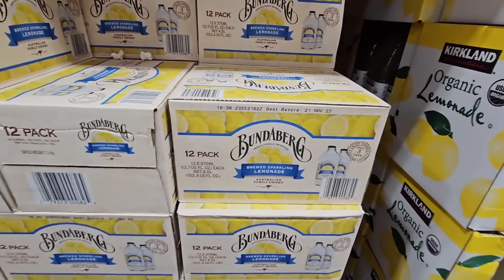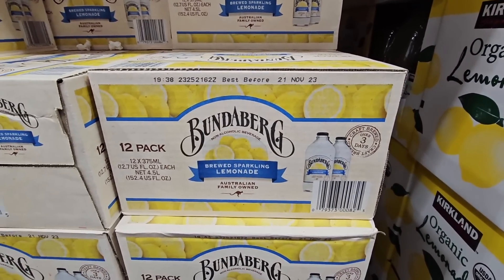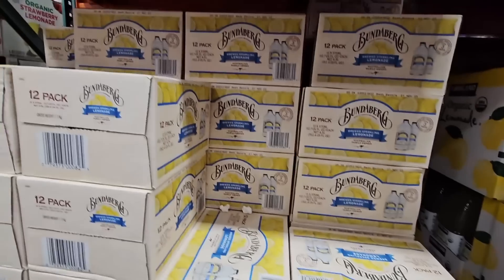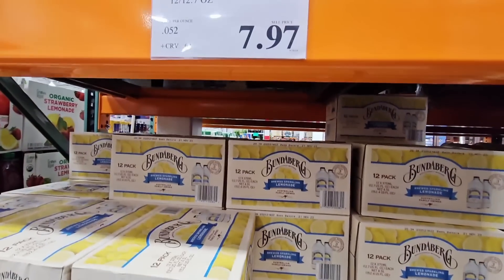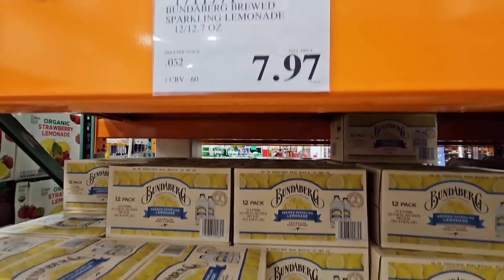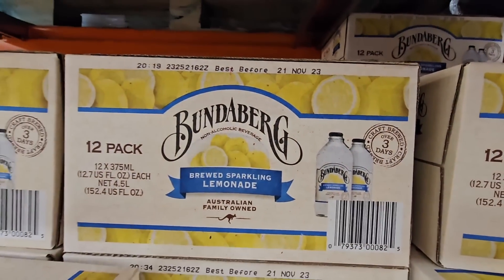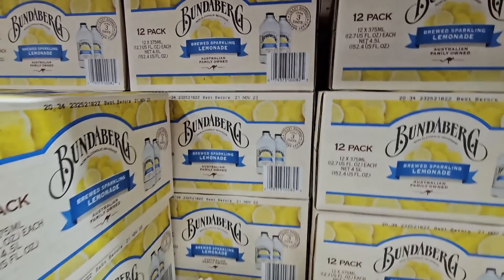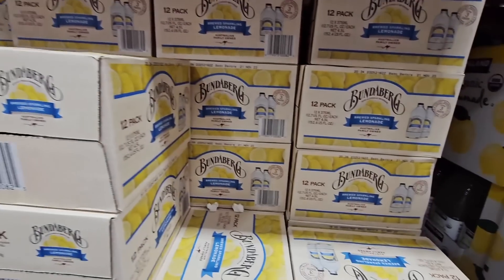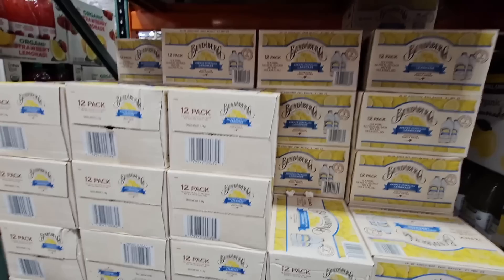This was actually a new arrival — the Bundenberg Brewed Sparkling Lemonade. I just saw these about two weeks ago. Look at this price — they're already marked down on clearance. There's no asterisk but it's $7.97. You might think the best-before date is expiring soon, but no — not till November. That is months away. Pack of 12 individual bottles — I am going to grab a box of these, that is such a great price.